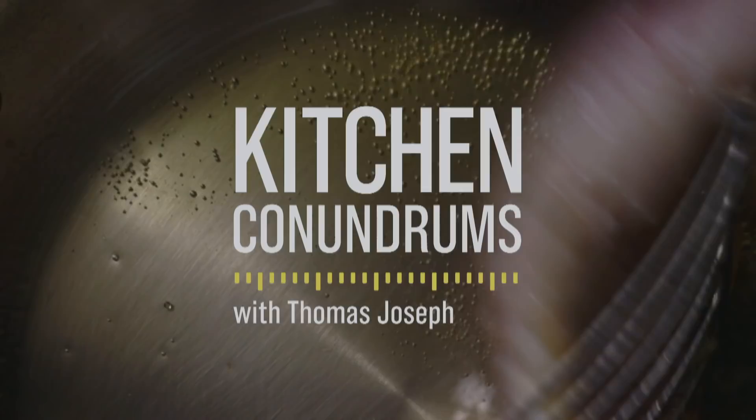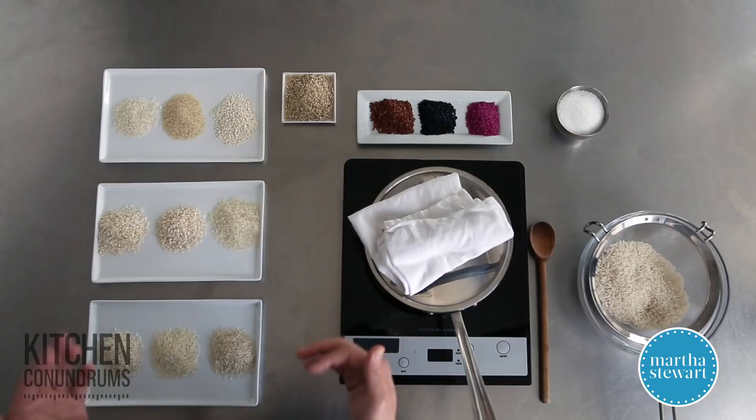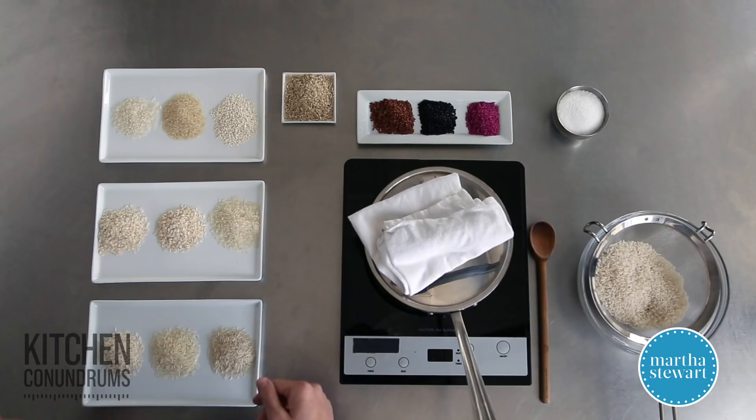Today I'm going to share with you a few different varieties here, what dishes they're typically used in, and how you can use them at home. In front of me I have three different categories of rice.